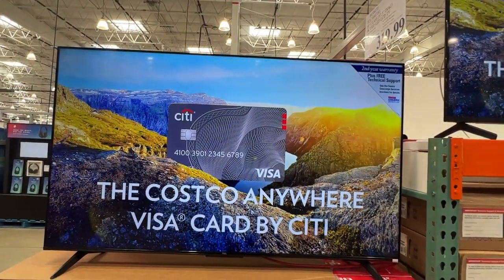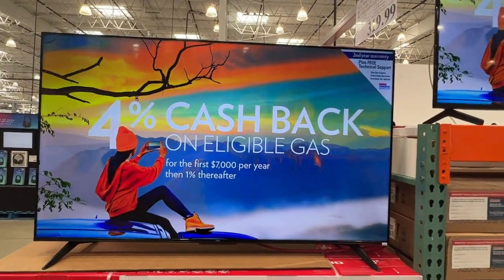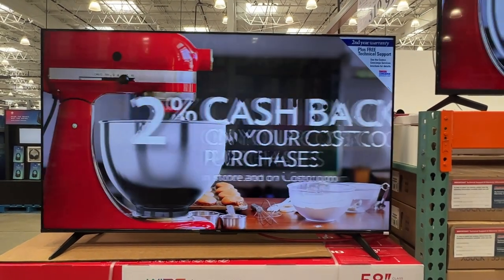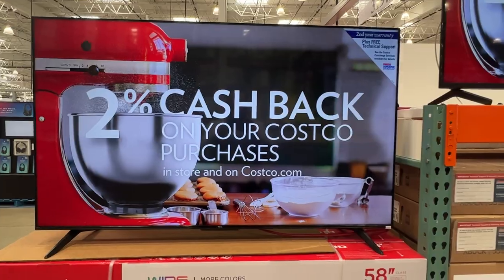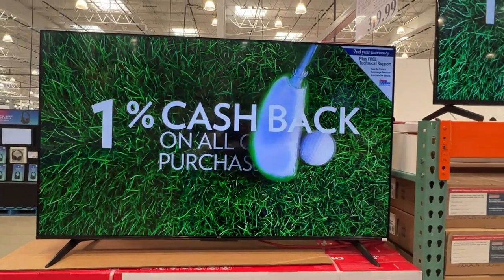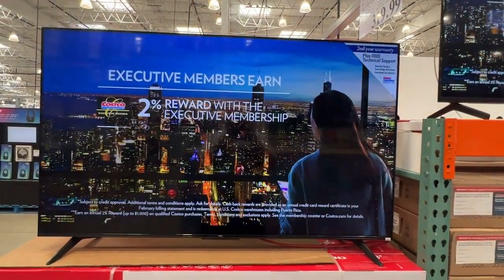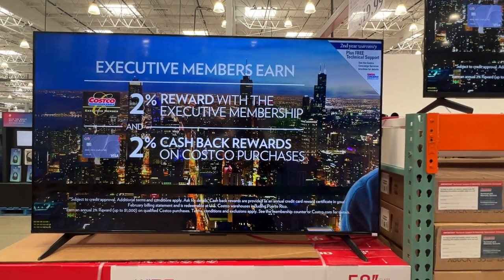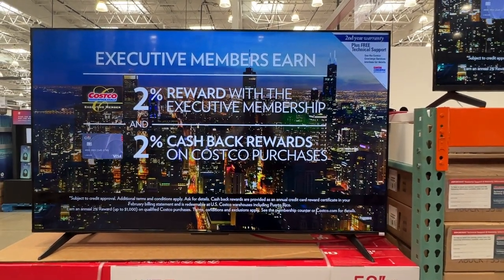On display here we have a TCL. This is the 58-inch edition, so it's a good size TV. This is considered one of your more budget TVs as far as the price scale goes — this one is currently around the $320 mark. Let me dive into some of the specifics of what this TV looks like.